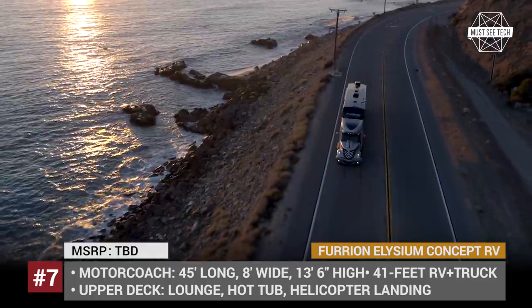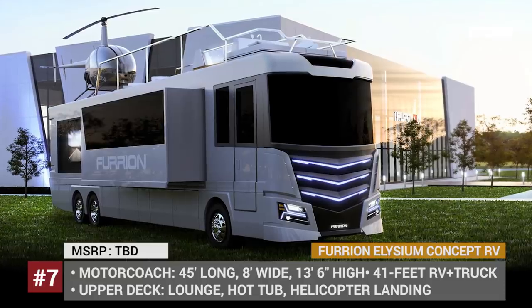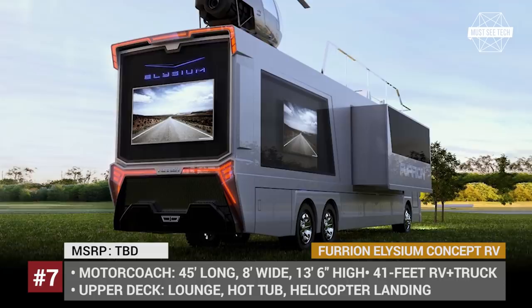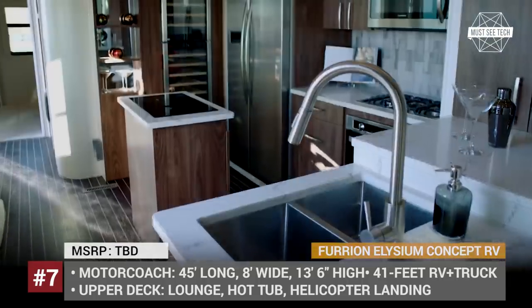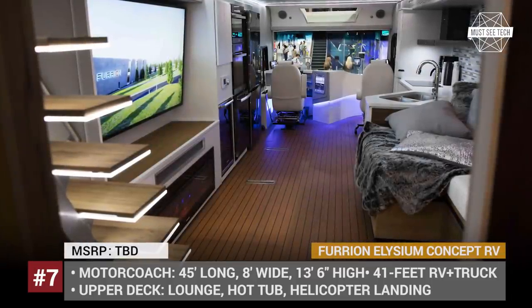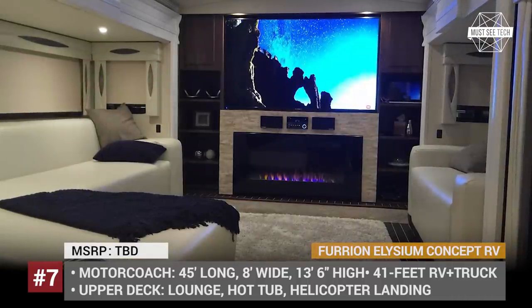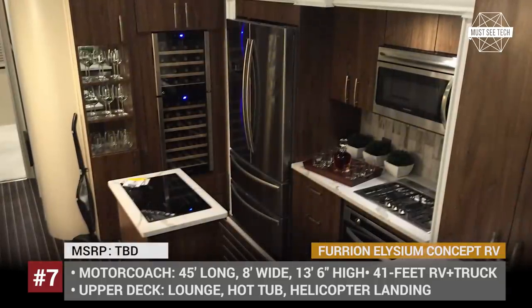The Elysium is a 45-foot motor coach consisting of two decks, with a hot tub and a helicopter landing area on top. The Limitless and Hercules are a 41-foot fifth-wheel caravan and a mighty semi that offer 350 square feet of living space with 7 slide-outs. Both concepts are equipped with advanced amenities including a smart bathroom, LED fireplace, and multiple Ultra HD TVs ranging from 40 to 75 inches in size.